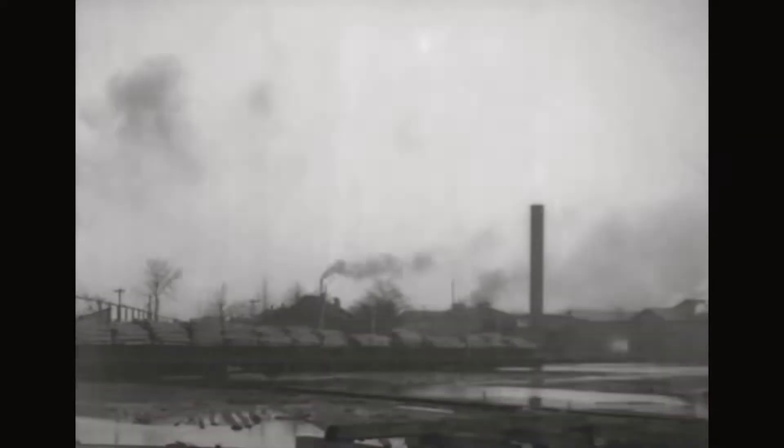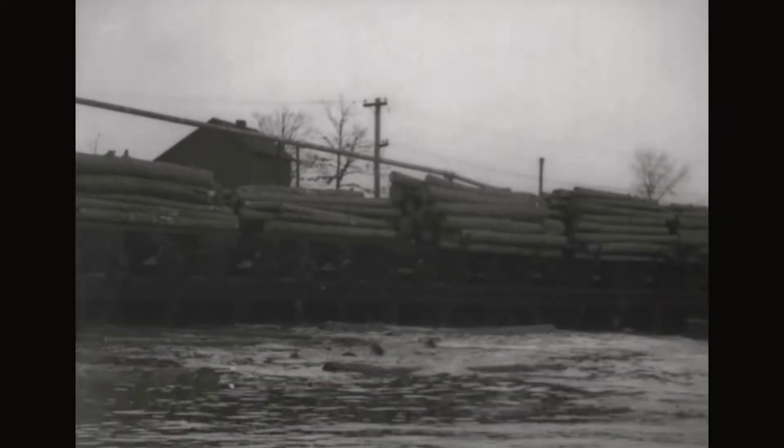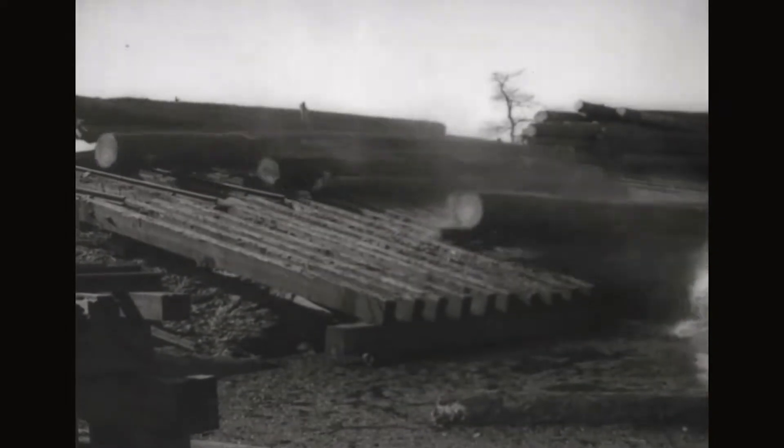The mill pond. Logs are rolled from the cars into the water. Another method of unloading — note how the men dodge as the logs roll over their heads.